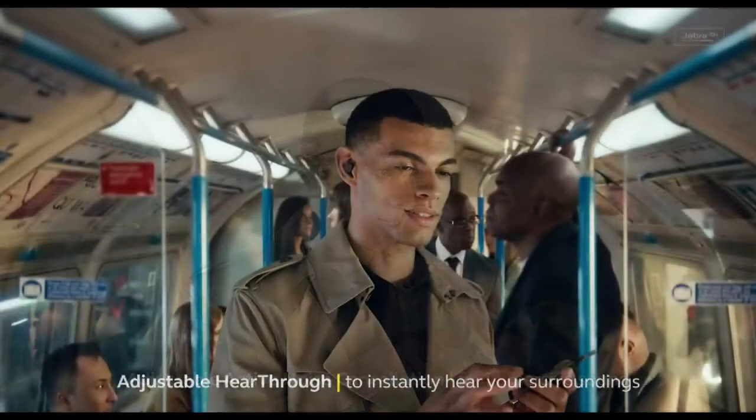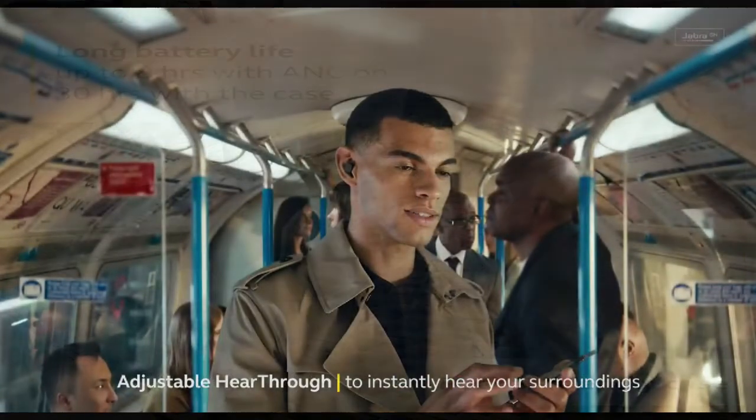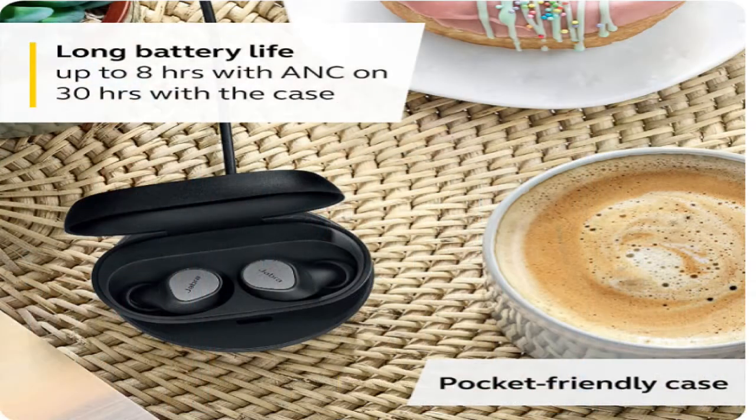They are dustproof and water-resistant to a depth of 1 meter, with a battery life of 8 hours and a case life of up to 30 hours.